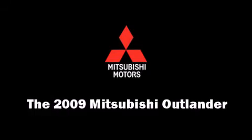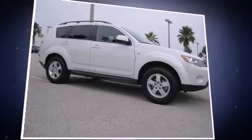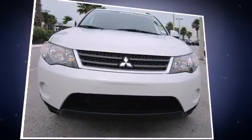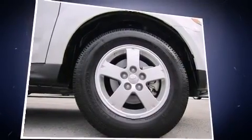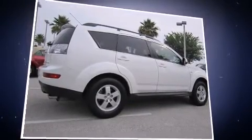Here's a great deal on a 2009 Mitsubishi Outlander with less than 30,000 miles on the odometer. This four-door sport utility vehicle prioritizes comfort, safety, and convenience. It features an automatic transmission, front-wheel drive, and a 2.4-liter four-cylinder engine.